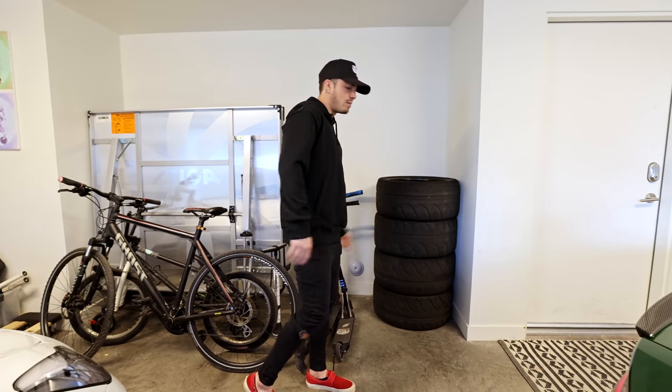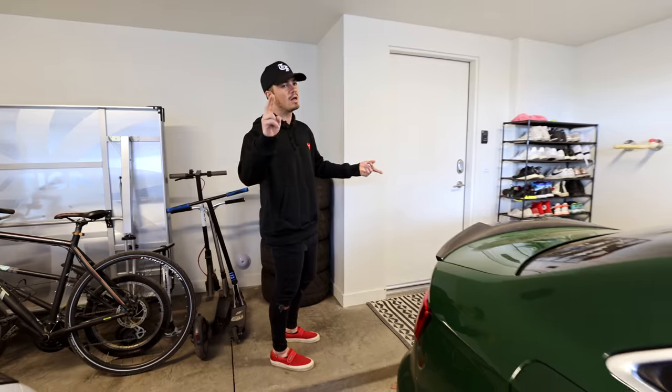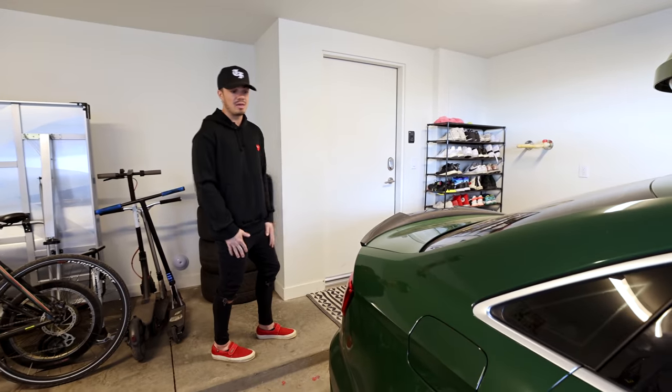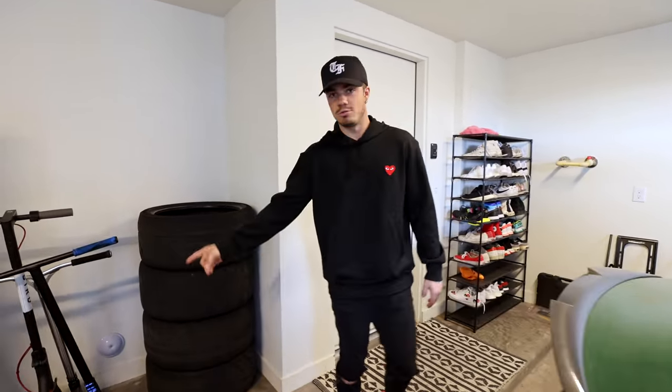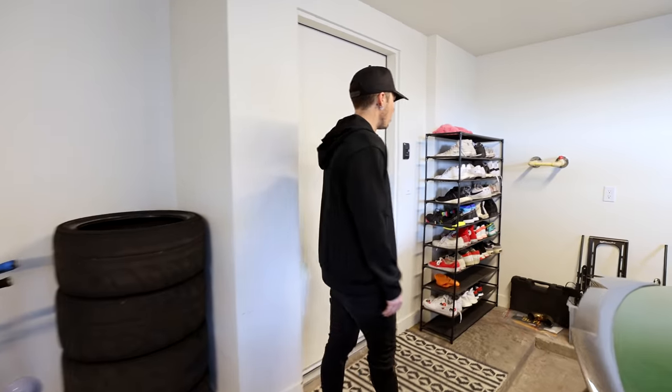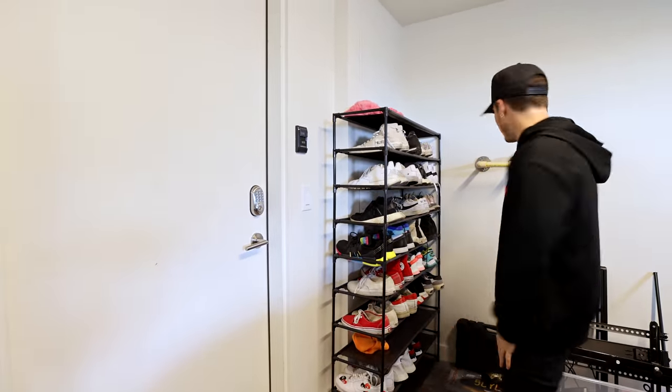I've got a set of my R888s on this car because we put all-season tires on it. We've been taking it on road trips — we did Utah, we're doing Portland next weekend. Those are the tires for now — my 'I'll race you' tires, even though I don't race anyone. I've got my shoe rack and my secondary shoe rack, because I'm a man with problems.